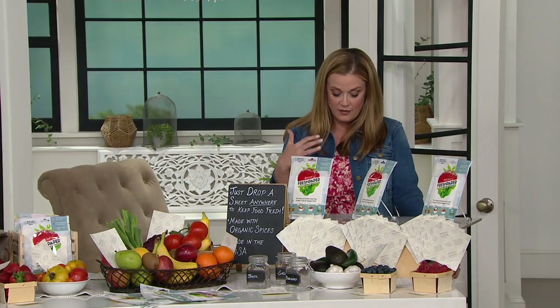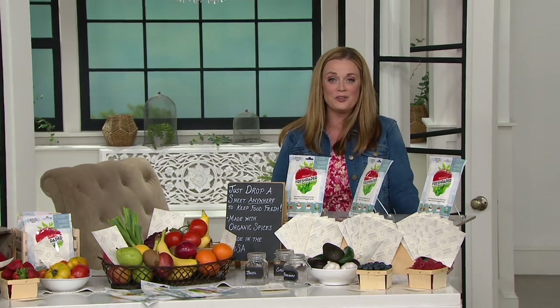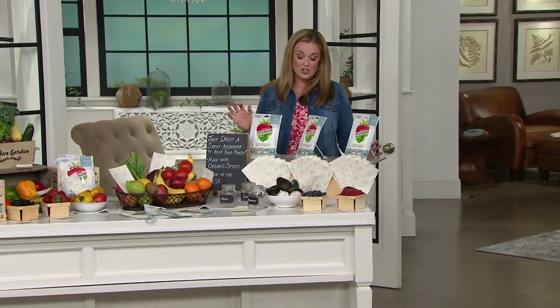I want to go ahead and bring in Kavita Shukla and just say hello to you, my friend. How are you? Hi, Mary. It's so great to talk with you. Thank you so much for sharing Fresh Paper on your show today. Oh my gosh, so excited!